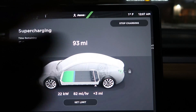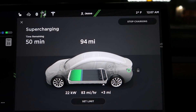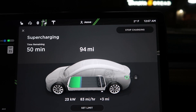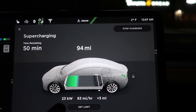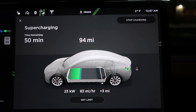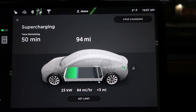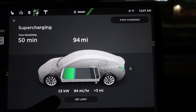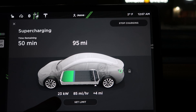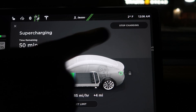It's one degree out right now and we're at a supercharger. Notice this little blue line on the battery — that's showing the battery is cold. The battery doesn't like to receive a lot of charge when it's cold, so it's preconditioning itself to warm up. We started at about 19 kilowatts charging speed and now we're at 23 — that's only been four miles in. This number is going to keep getting bigger as the battery gets warmer.